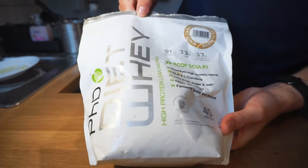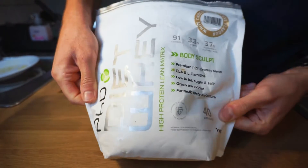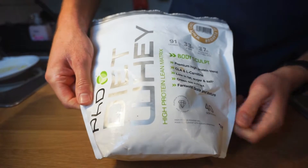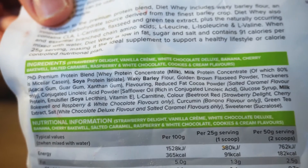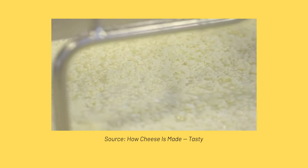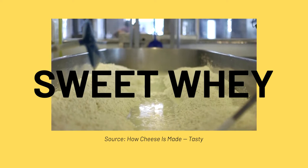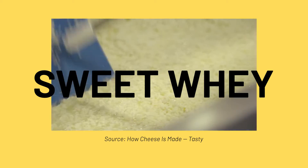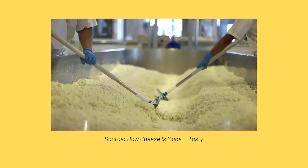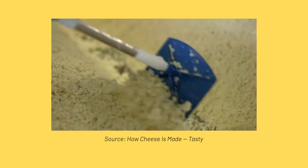One approach you may be thinking about is commercialization — why not just use the whey for protein powder or something? Well, acid whey, which is a byproduct of Greek yogurt, is different to the whey that's used in protein powder. That whey is a different kind called sweet whey. While sweet whey is also a milk byproduct, it's actually a byproduct of hard cheese production, like cheddar or Swiss cheese. It's considered a lot more valuable because it has a much higher protein content than acid whey, hence its use in protein powder.